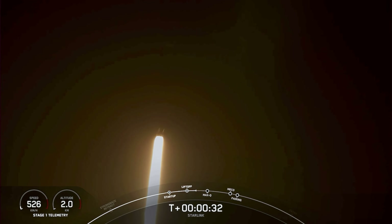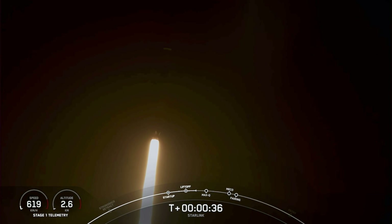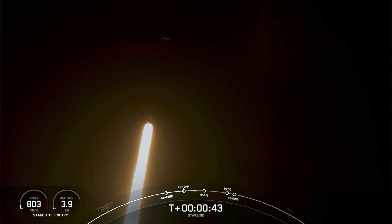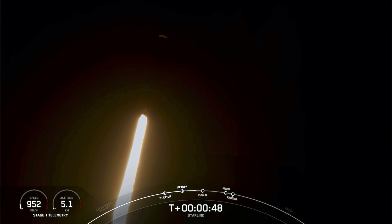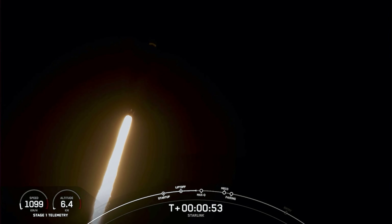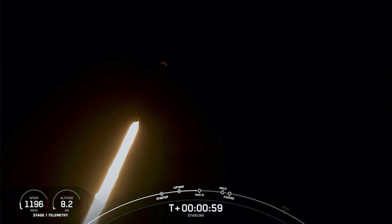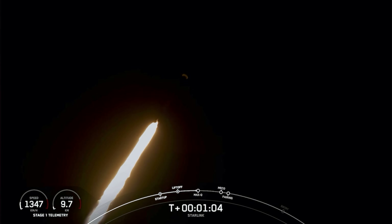At T plus 30 seconds, Falcon 9 has successfully lifted off from Space Launch Complex 40 at the Cape at 11:50 p.m. Eastern Time. Power and telemetry nominal. Falcon 9 is supersonic — the rocket is now traveling faster than the speed of sound.